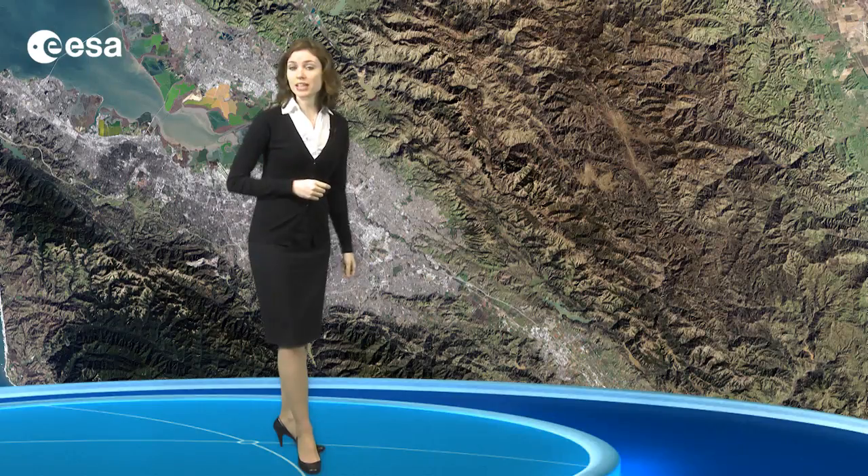In contrast to the densely populated urban areas surrounding the bay, the Los Padres National Forest appears dark green, and the Diablo Mountain Range, to its north and east, is mainly private ranch land and park land.